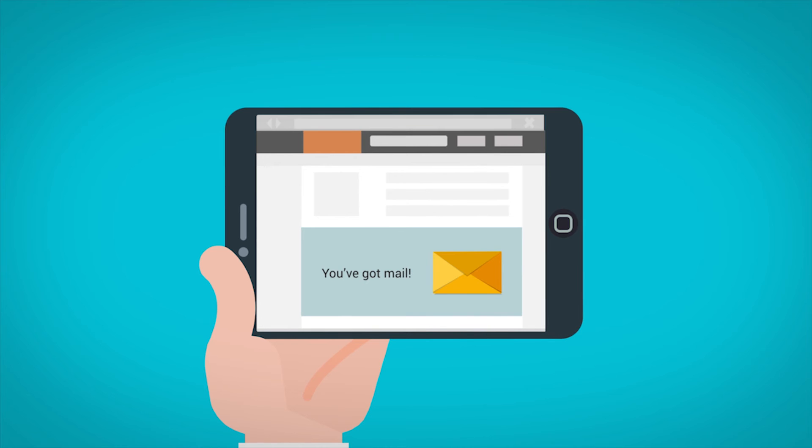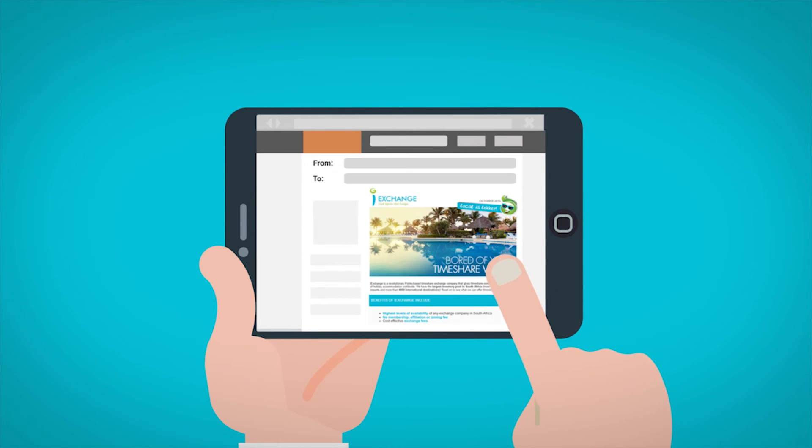iExchange members also receive special offers through our emails and SMSs. So keep a lookout for massive money saving bargains every week.